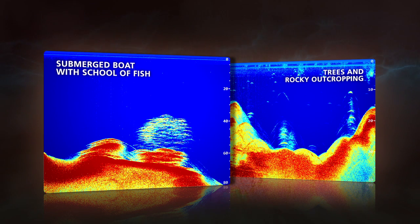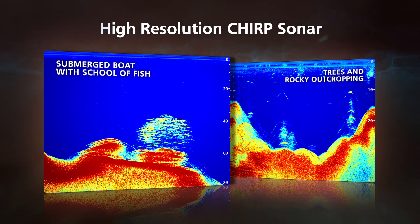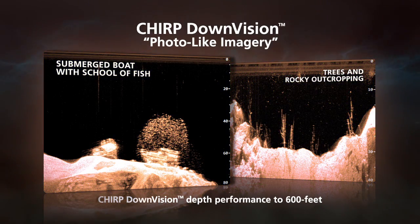RayMarine's Chirp Downvision products are actually two sonars in one, with a high-resolution Chirp sonar for fish targeting, plus an amazing Chirp Downvision channel for photo-like imagery of what's below.